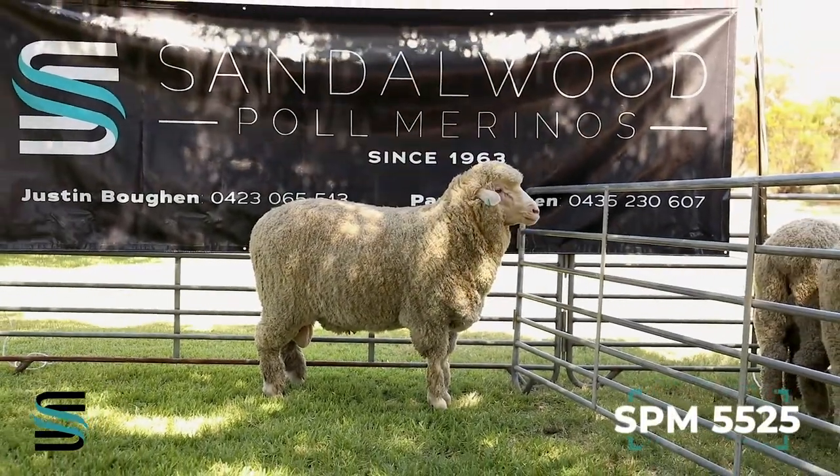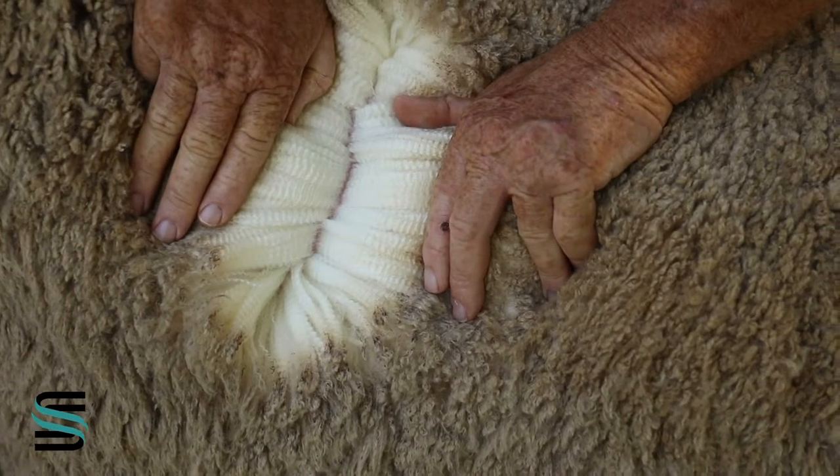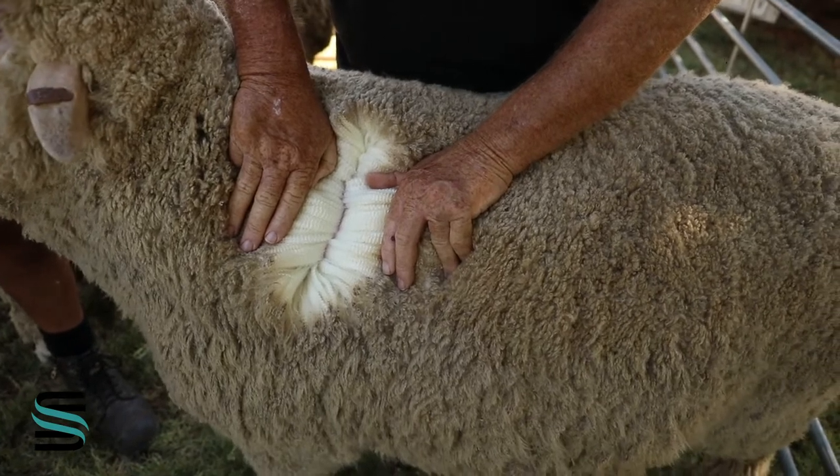This is Sandwood Pole 5525, an extremely high yielding white bold crimping wool, very clean face, very deep body, very correct.